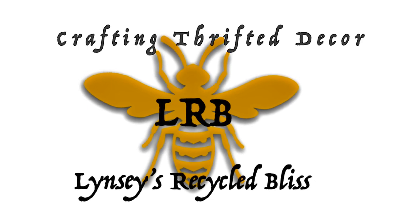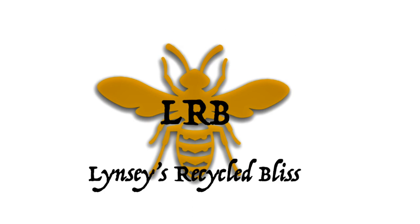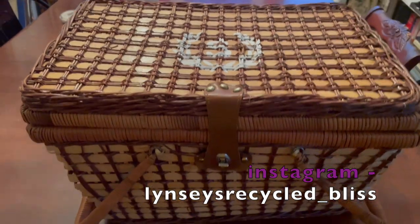Merry Betwixtmas — that's between Christmas and New Year's. I have a French country thrift haul, a bit of an unboxing, and how I styled my thrifted items.